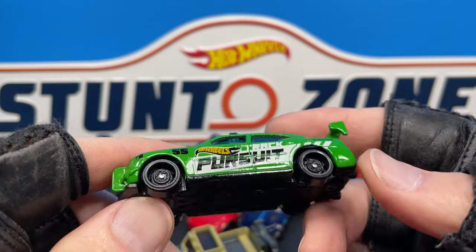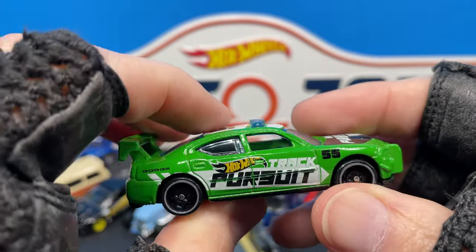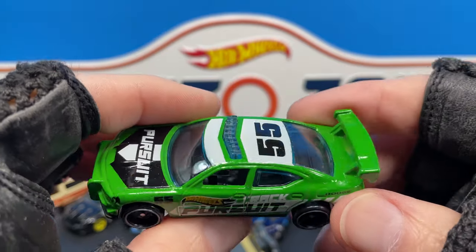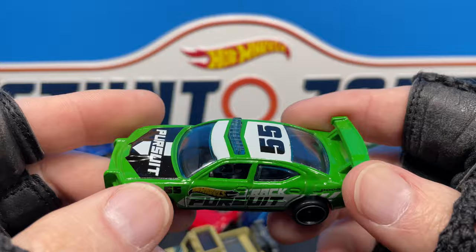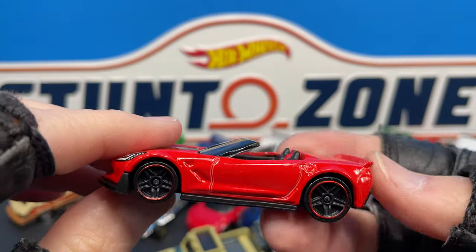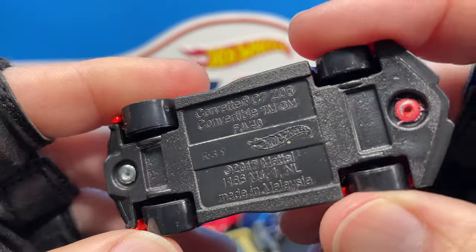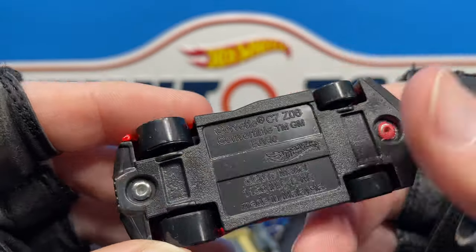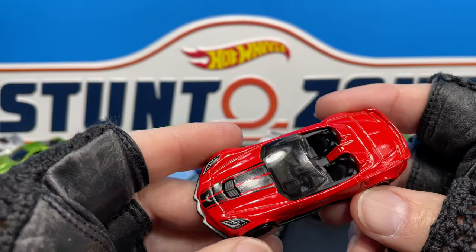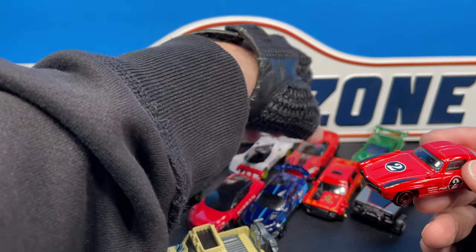Then we have the Dodge Charger Drift — it says 'Track Pursuit' on the side. So cool! I love that big Hot Wheels logo on the door, it looks so cool. We are missing the mirrors on the side on this Dodge. And I also have this nice Corvette C7 Z06 Convertible which I picked up a couple weeks ago. I wonder what the next color on the Corvette is going to be — this is a pretty nice combo, I like it. They look very similar in color.